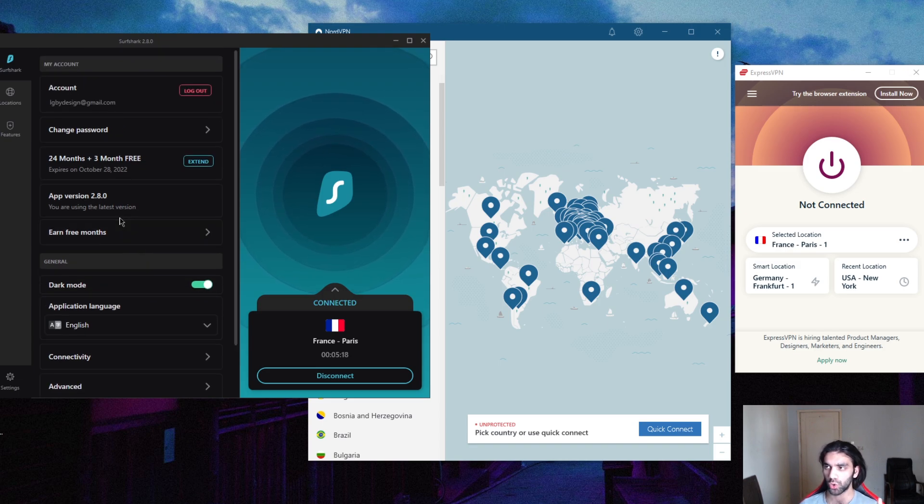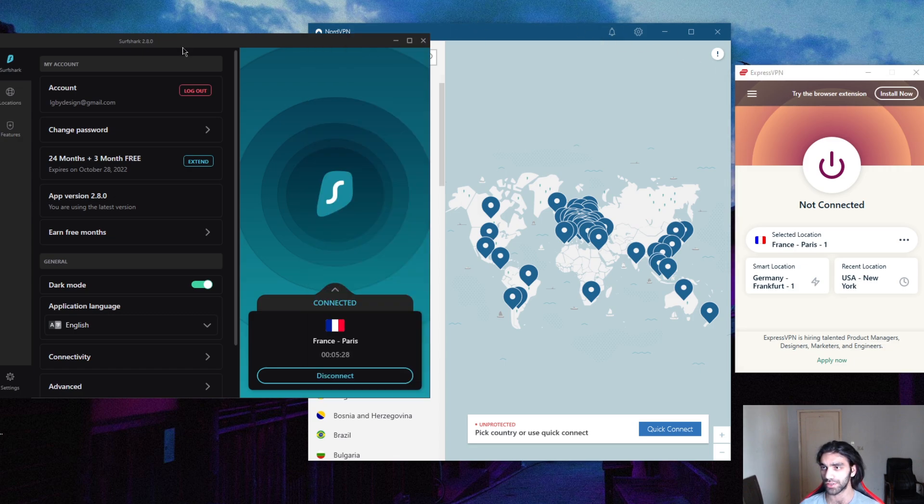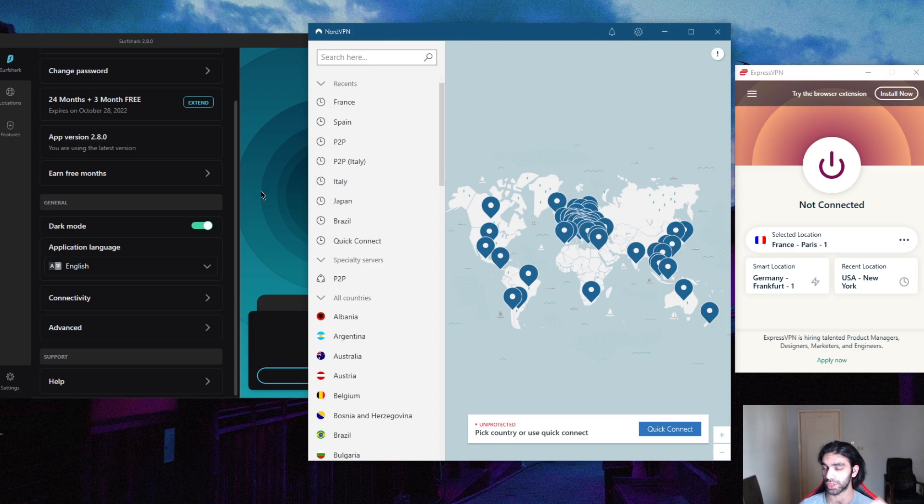Overall they're all great VPNs. Nord gives you great quality with a bunch of extra features. Surfshark is the ultimate budget VPN if you just want to get the job done, though its no-logs policy is somewhat questionable. In terms of security I'd rank ExpressVPN first, then Nord, then Surfshark. For ping performance, using OpenVPN on Express and WireGuard on Surfshark, Express and Nord are the most consistent for speed.